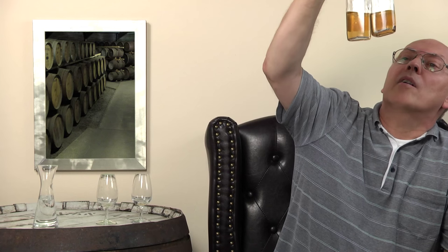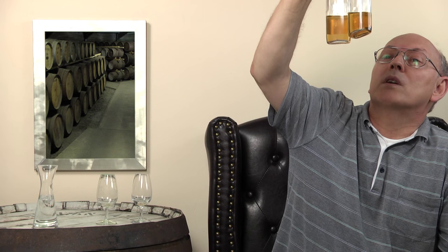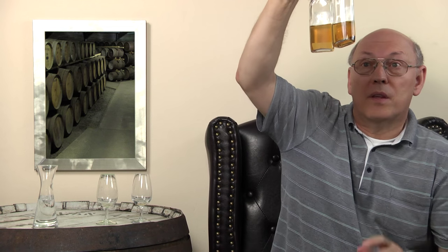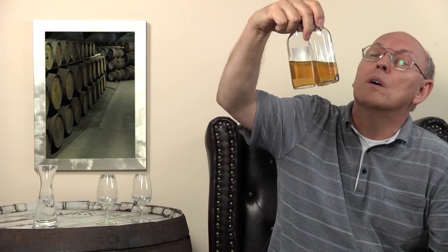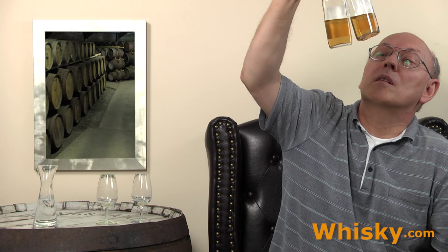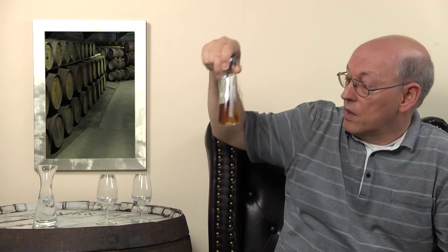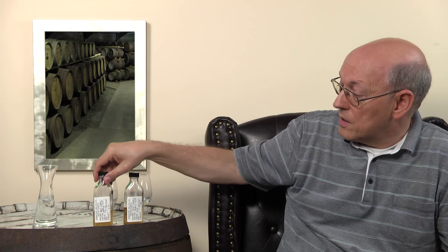If you look carefully at both spirits, one is a little darker than the other. The one with 148 at the end of the cask number is a little bit darker. Both show some sediment on the bottom, so they are unfiltered — not just chill-filtered, but completely unfiltered.